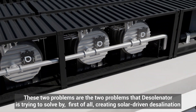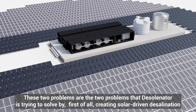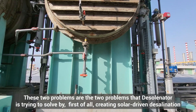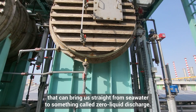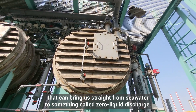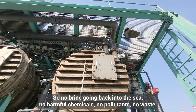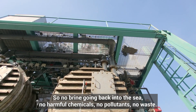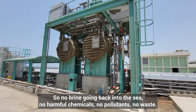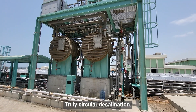These two problems are what the desalinator is trying to solve — by creating solar-driven desalination that can bring us straight from seawater to something called zero liquid discharge. So no brine going back into the sea, no harmful chemicals, no pollutants, no waste — truly circular desalination.